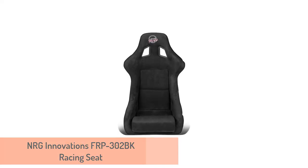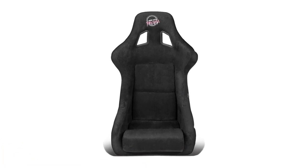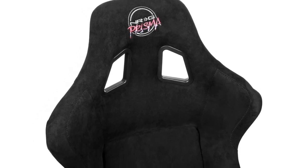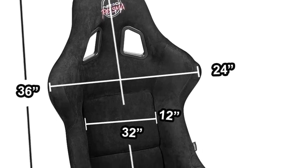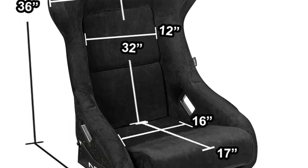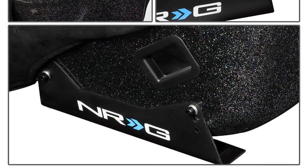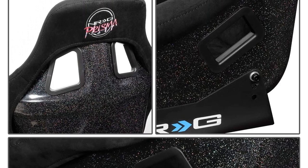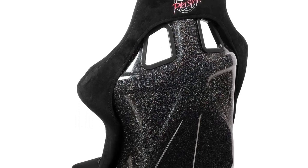3. NRG Innovations FRP302BK Racing Seat. The NRG Innovations Alcantara Racing Bucket is backed by a durable fiberglass frame and covered with injection-molded foam and woven upholstery for form-fitting comfort. It is highly recommended for a four-point harness but will also accommodate five or six-point harnesses. This seat is also highly regarded by racing sim enthusiasts. Taller drivers report a good fit at 36 inches high, 21 inches front to back, and 24 inches wide at the shoulders. It supports side or bottom mount brackets for versatility.